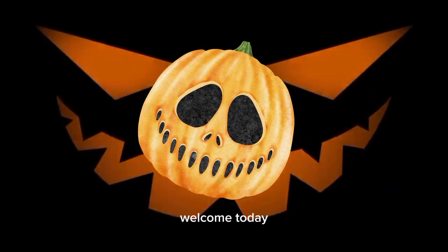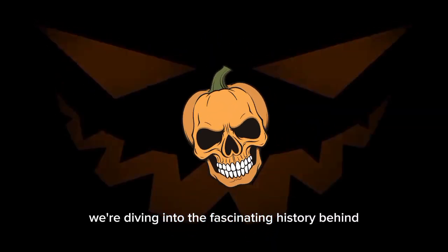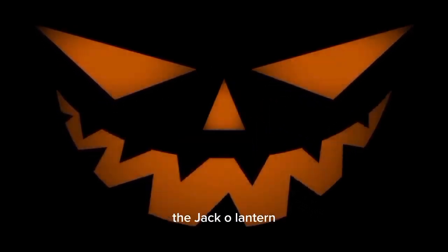Hey there, fellow Halloween enthusiasts. Welcome. Today, we're diving into the fascinating history behind one of the most iconic symbols of this spooky season: the jack-o'-lantern.